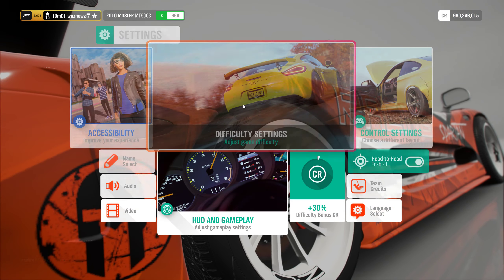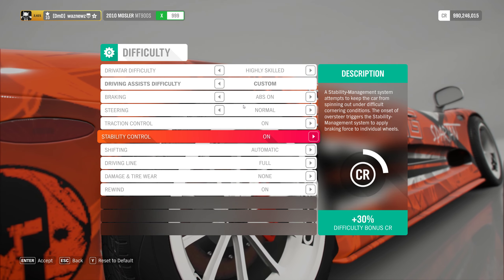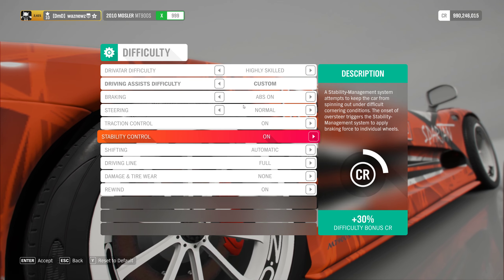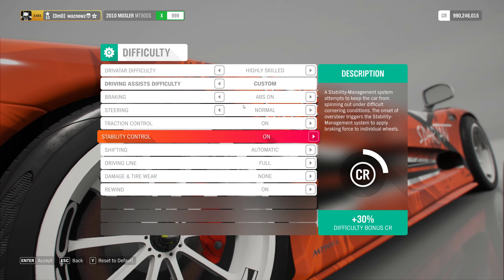Mind you, I have turned on my traction control and the stability control because, well, it's got about a million horsepower and it's on rally tires — or snow tires — and there's snow on the road. So yeah, I turned those on.